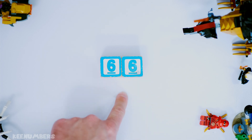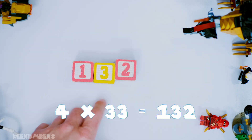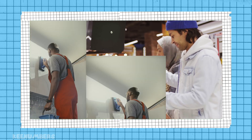Half of 66 is 33, which confirms it. So the original number, 132, is divisible by four. This is useful for anybody dealing with dollars or two-by-two tiles.